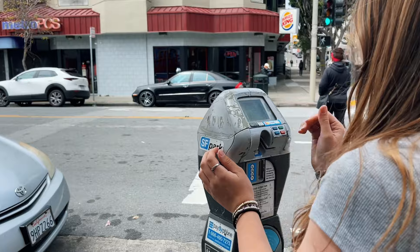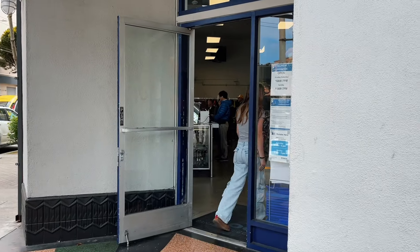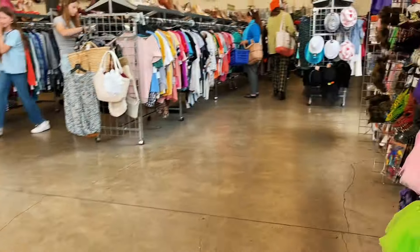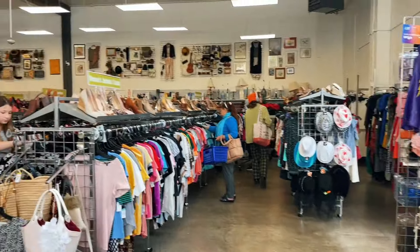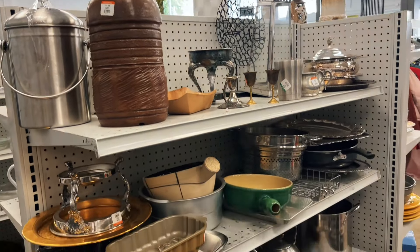We are here at our second location — let's see what we can find. Something to keep in mind: you have to pay for parking everywhere when you're in the city. We stayed in a hotel that was near the airport, where you don't have to pay for parking — that was really nice. Last year when we were here I was able to find a lot of cute things, so I am excited to see what they have.